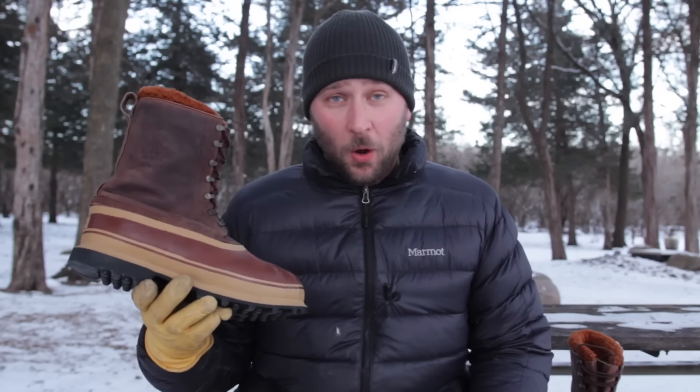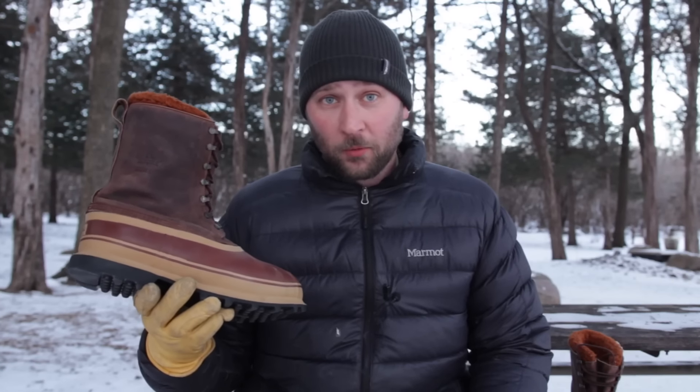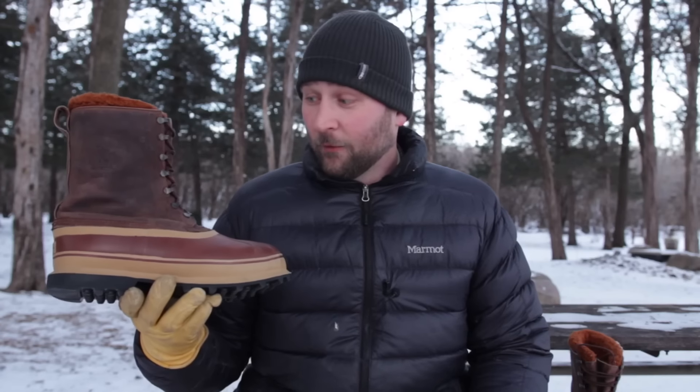They are made by Kaufman, the Canadian company that previously owned Sorrel before Columbia took them over. Now about three years ago I did what could probably be described as a hit piece on the modern Sorrels. And the one thing that I felt like was lacking in that video was showing you what you can still find if you look. These Sorrels were purchased by a friend of mine off of Craigslist for a very reasonable price.